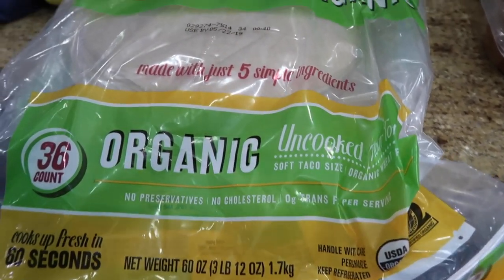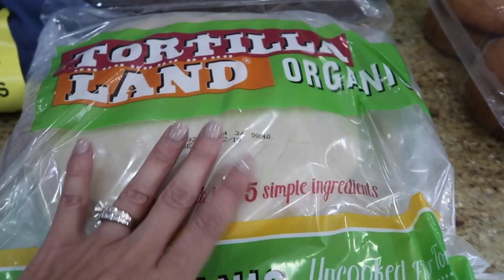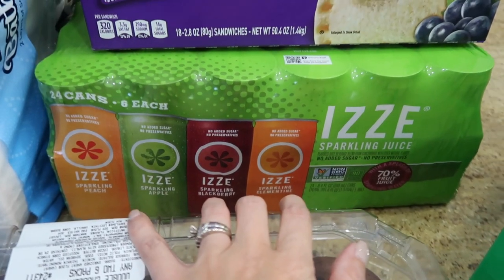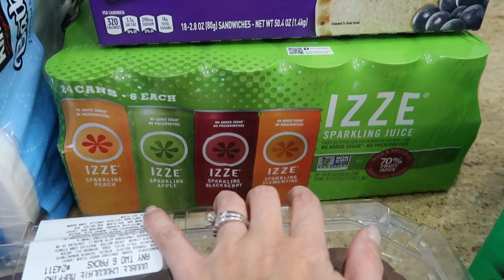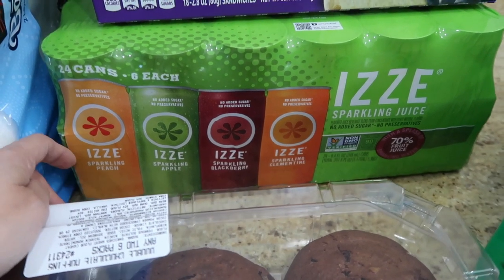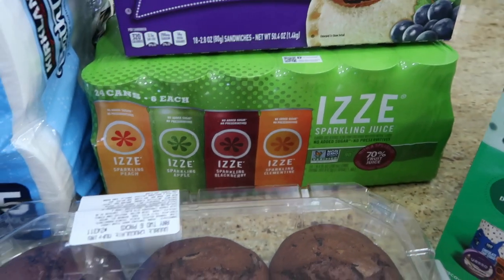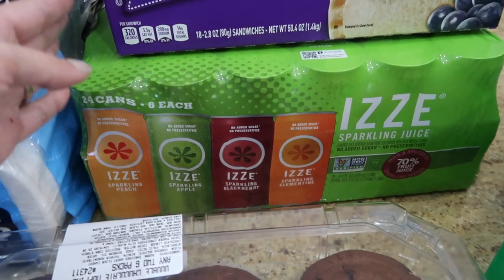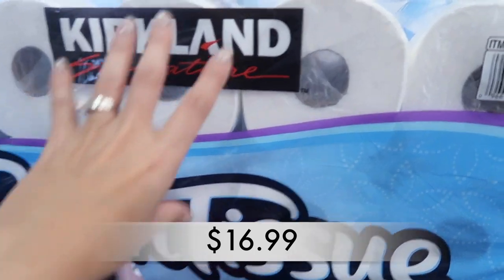These TortillaLand fresh tortillas are uncooked — you cook them yourself and it literally takes 30 seconds on each side. They're the best tortillas, really similar to homemade. Of course I got Smucker's Uncrustables — I cannot live without those. Then I got the kids' Izzy's sparkling juice — it's kind of a treat. This was on sale so I decided to surprise the kids. We don't drink soda in the house, so Izzy's sparkling juice is a better alternative.